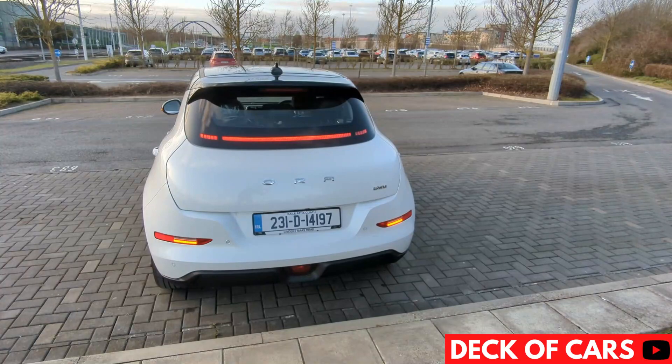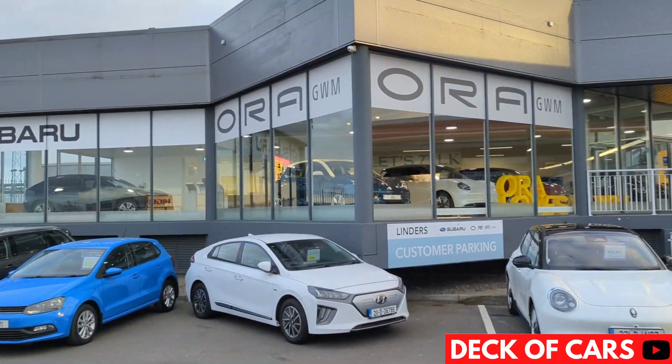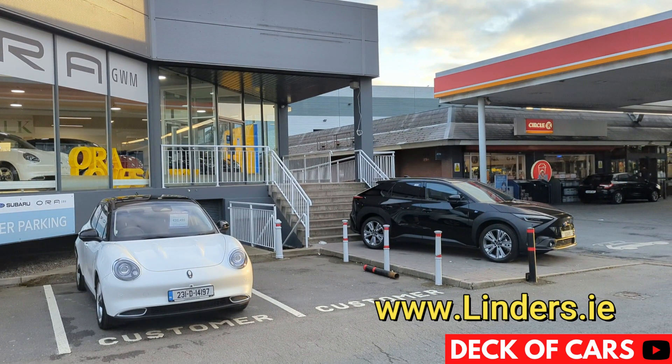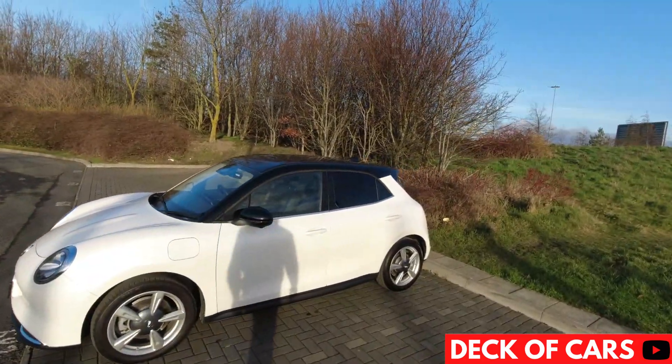Today we're driving an all-new model on the Irish and European market — it's the Ora Funky Cat. We're at the new Linders dealership on the Naas Road to take this compact electric hatchback for a spin, so let's get into this quick drive review of the Ora Funky Cat.